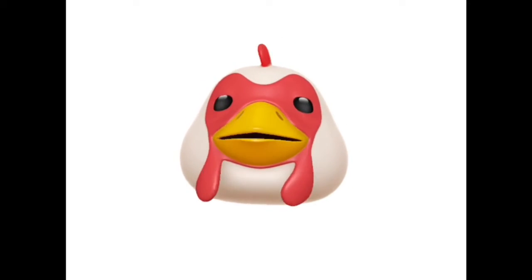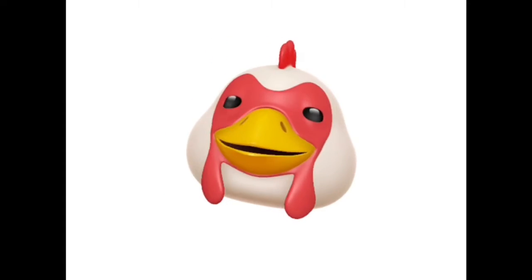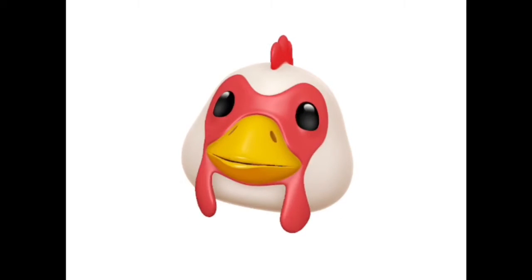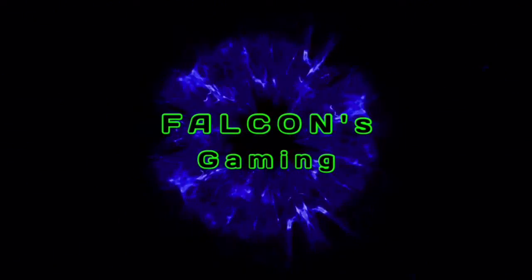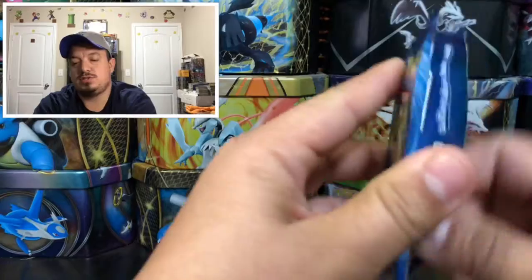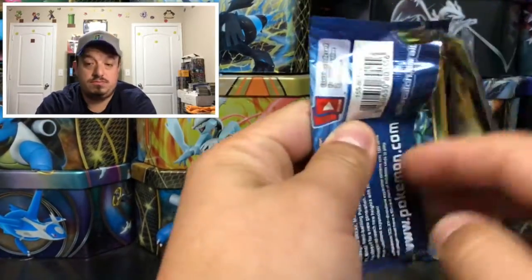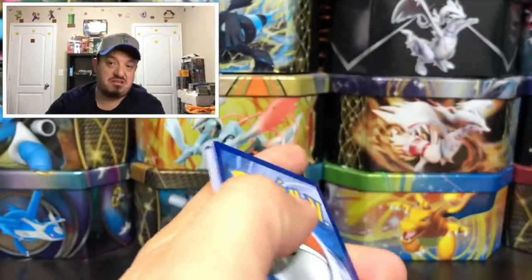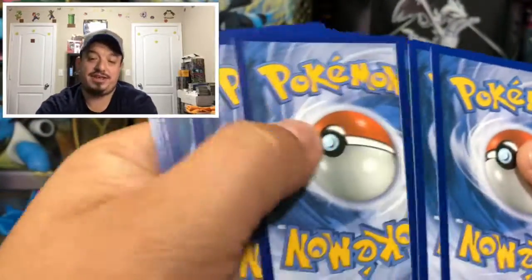Good morning guys, welcome back again to today's early bird special. Today we have an Evolution booster pack, so let's get this bad boy open and see what kind of pulls we can get. How is everybody doing this morning? Also, what did you guys think of that intro — keep it or trash it? Let me know.